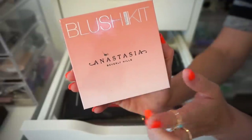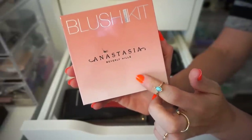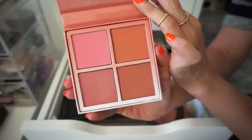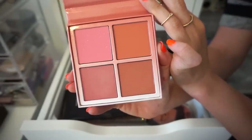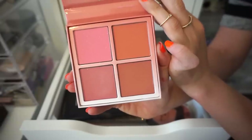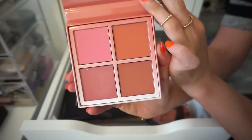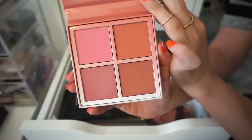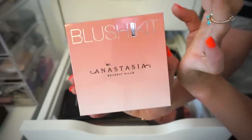The next palette on the agenda is the ABH Blush Little Kit — this was limited edition. I really like this. It includes four different blushes: a peachy blush, some pinky blushes, and a raspberry shade. This is in the middle for me — I really want to keep it, but I don't know. You know what? I'm going to keep this one. Keeping. I love it — the quality is insane.